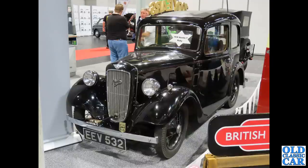Very bonny little car here — EEV532, an Austin 7 Ruby from 1936, according to the sign in the windscreen. Very helpful.